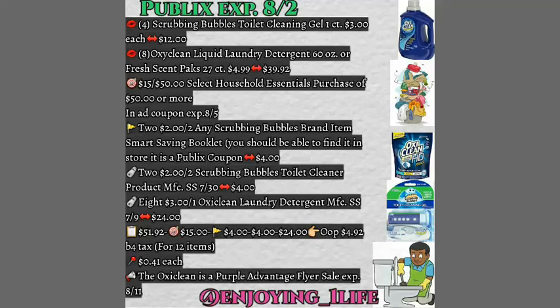You're going to use that in-app Target coupon — $15 off a $50 purchase on select household essentials. That coupon expires the 5th of this month. You're going to use two $2.02 Scrubbing Bubbles Publix coupons available in the Smart Savings booklet. You can find that booklet right when you first come in the store at one of the kiosks.